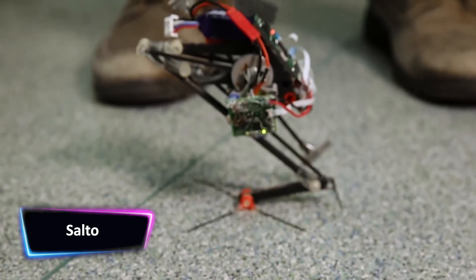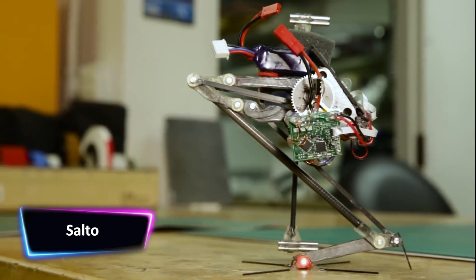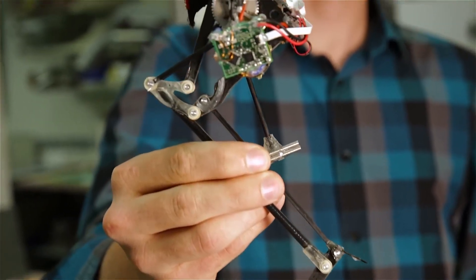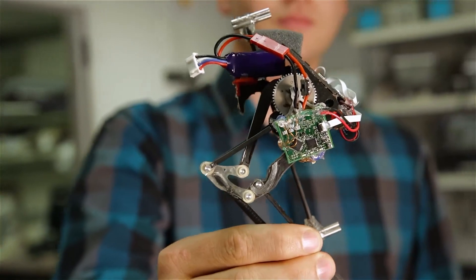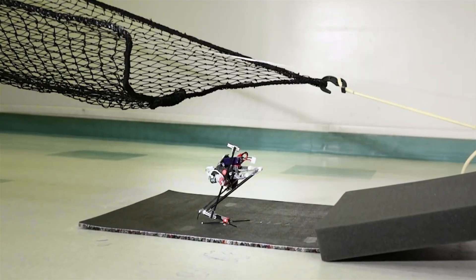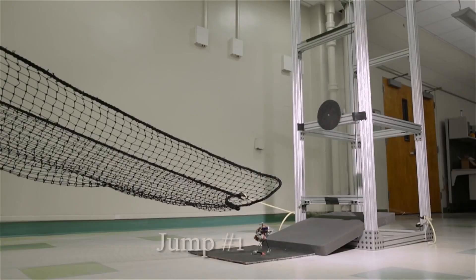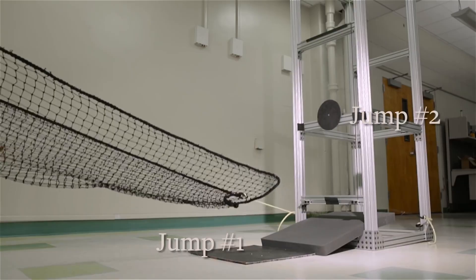Salto has impressive vertical jumping agility and is able to jump from the ground onto a vertical surface and then use that surface to change its direction with a second jump. The jumping is open loop and planar, meaning that two jumps in a row was just about all that Salto could manage. The robot's inventor, Duncan Haldane, had mentioned that future work on Salto could include chaining together multiple jumps.